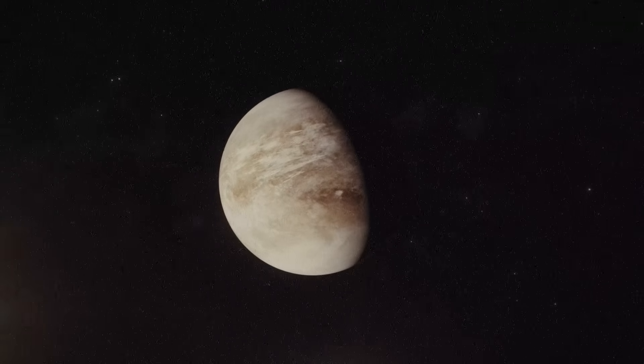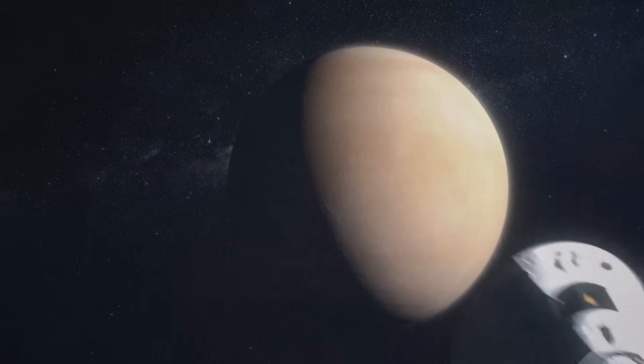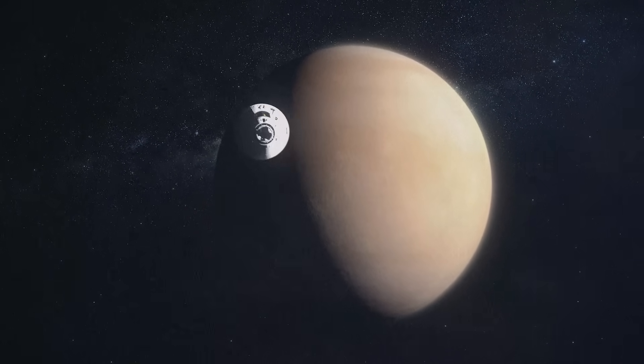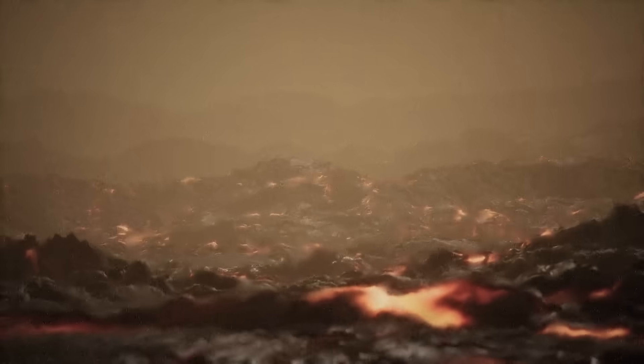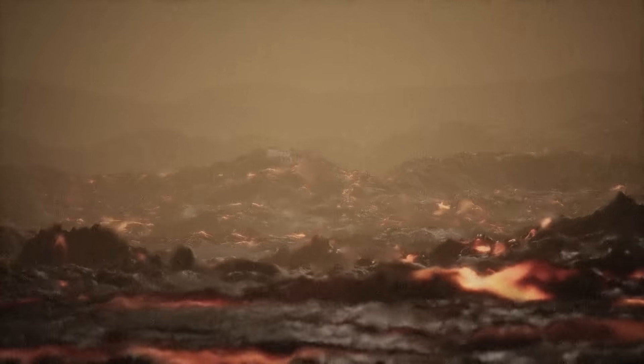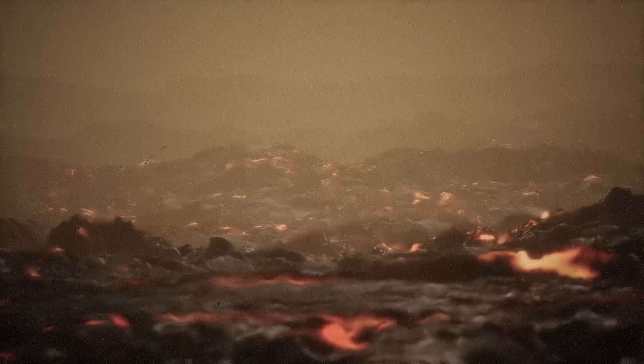Venus is the closest planet to the Earth. It is the easiest for our spacecraft to reach, but it is also the hardest to explore. We have two key challenges that need to be overcome. The environment on the surface of Venus is so incredibly hot and dense that it's like standing at the bottom of the ocean and being on fire at the same time.